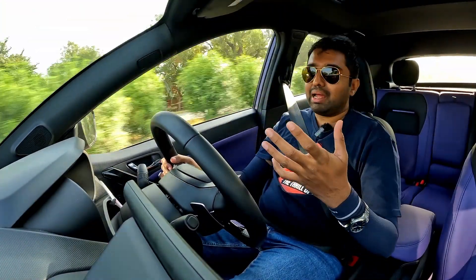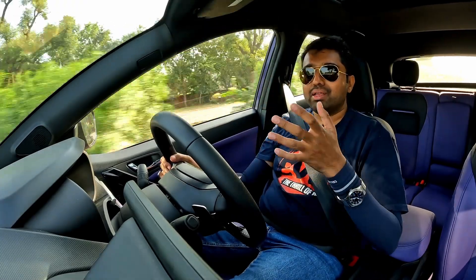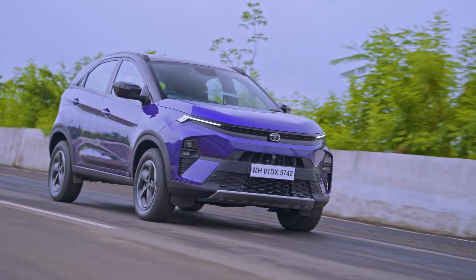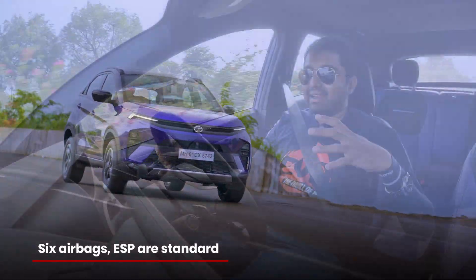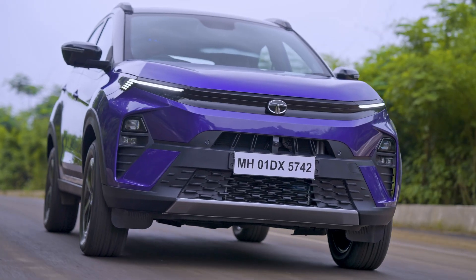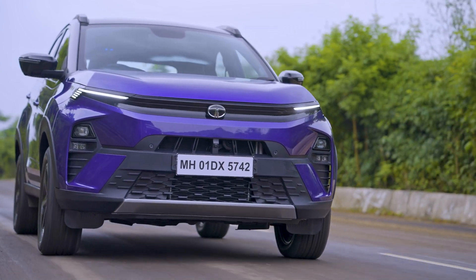Before the Bharat NCAP tests, the Nexon had more strengthening on the right side — the driver's side — but now it gets symmetrical reinforcement on both sides for both the driver and the passenger. It gets six airbags now, standard across all variants. The Nexon feels like a lot more solid car, and the NVH levels have definitely improved.